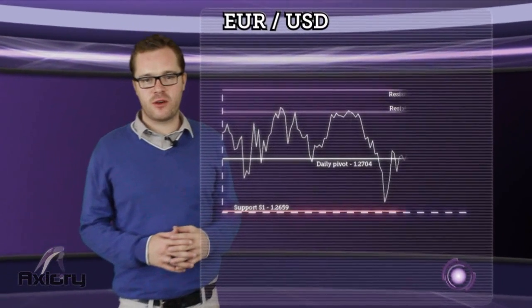Friday the 18th of May. My name is Steve Buswell and you're watching Axury's news broadcast. Let's start with the technical outlook for the EURUSD.